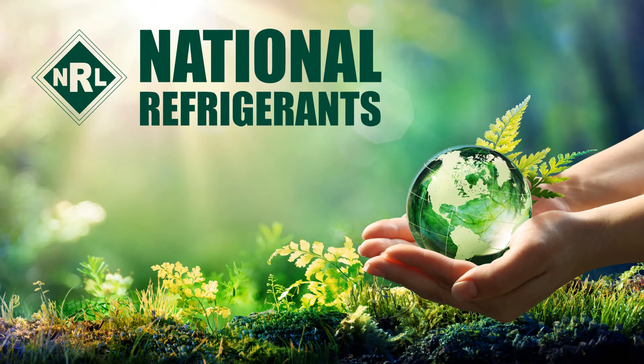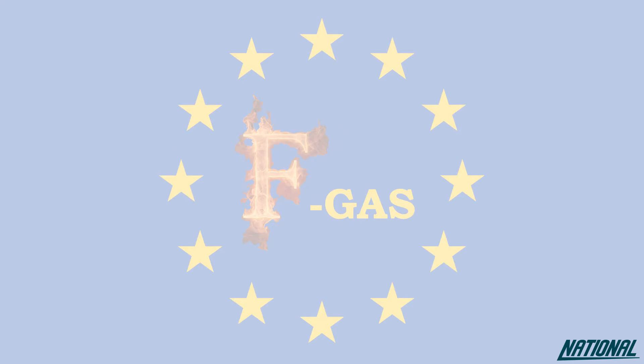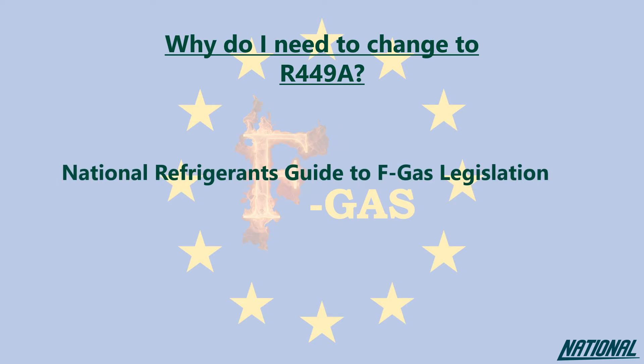Hi, I'm Simon Ravenscroft at National Refrigerants and I'd like to welcome you to this short guide on the refrigerant R449A. If you're wondering why you even need to think about changing refrigerants, please check out our National Refrigerants Guide to FGAS Legislation. This guide will simply help you to understand the impact of the products we used to use, the ones we currently use and why our future depends on changing again to even better products.